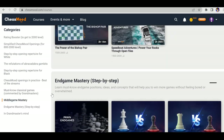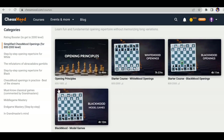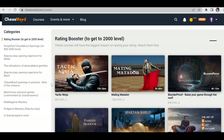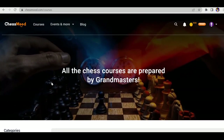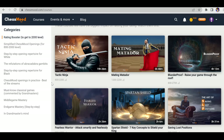Most of the courses are recorded by GM Avithik and GM Gabuzyan, but there are many upcoming courses published and recorded by different grandmasters. The cool feature of Chess Mode is that all the courses are recorded by grandmasters only — a very unique feature not seen on any other website.